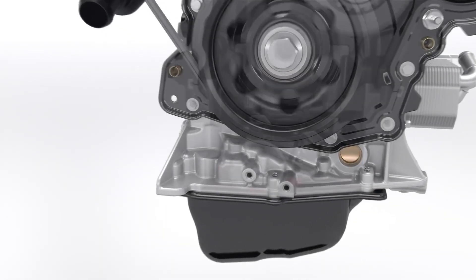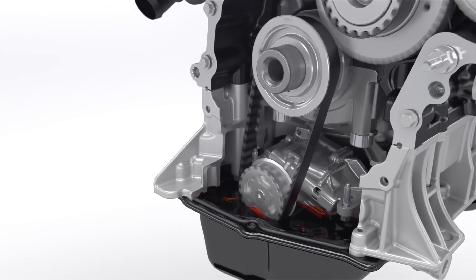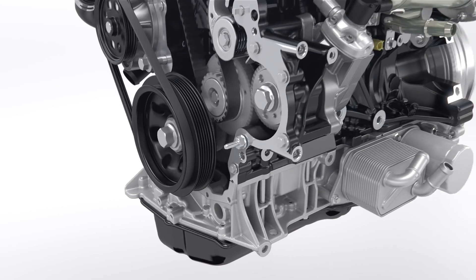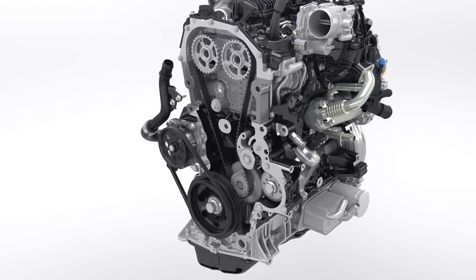A low-friction, maintenance-free belt-in-oil drive belt design mirrors the award-winning 1.0 EcoBoost petrol engine and provides robust drive for the oil pump, as well as the optimized camshaft modules and fuel pump.